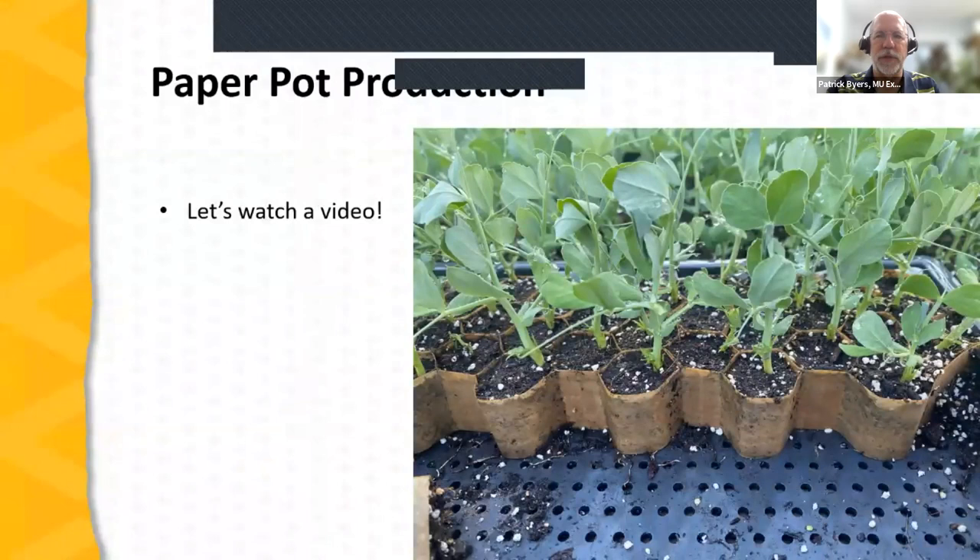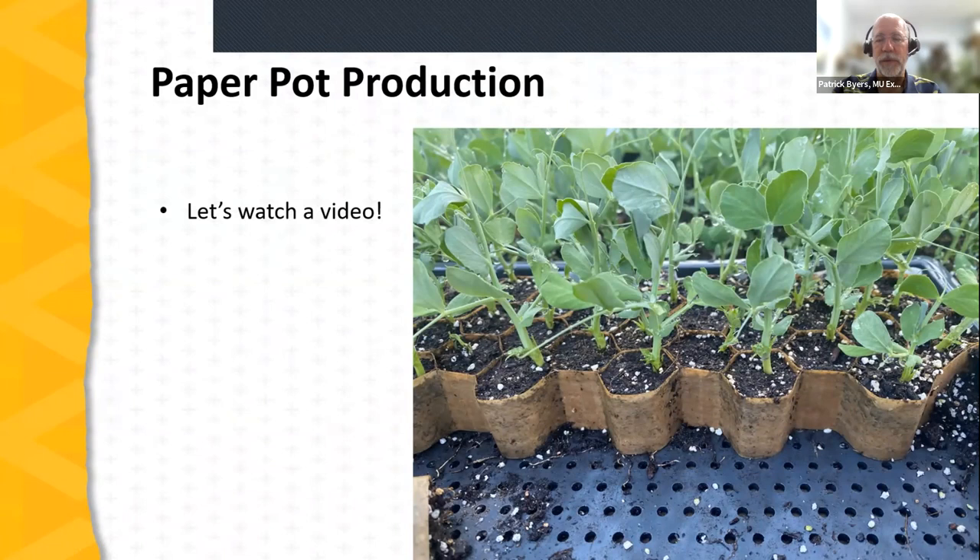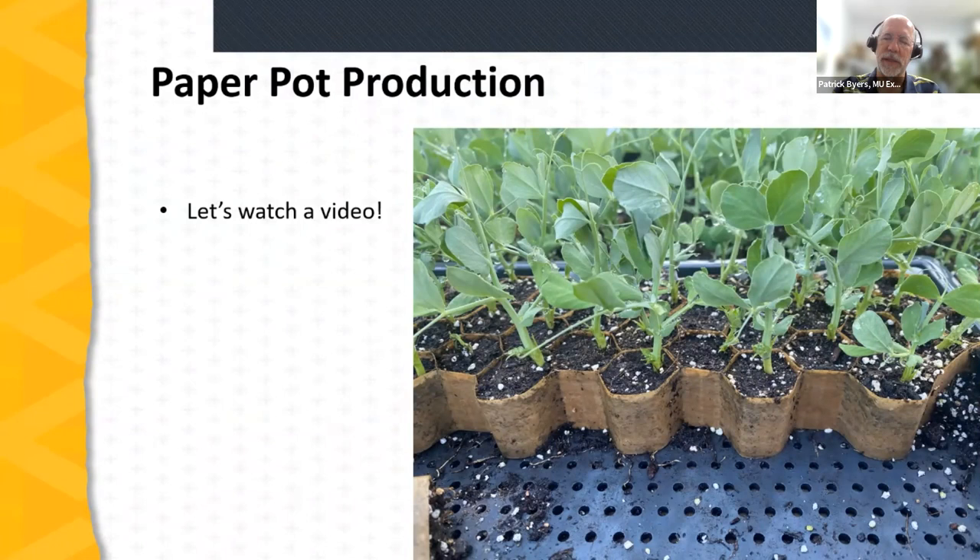A closeup of the partially dispensed paper pot flat shows the small cell size — seedlings are generated in strips, and as you transplant them the strip pulls out, giving a long line of seedlings held in place by the paper cups. The bottom of each cup is open, allowing root pruning to help develop good-quality seedlings. These are small cells and transplants should not stay too long in them, as they will quickly exhaust nutrients and can still become root-bound.